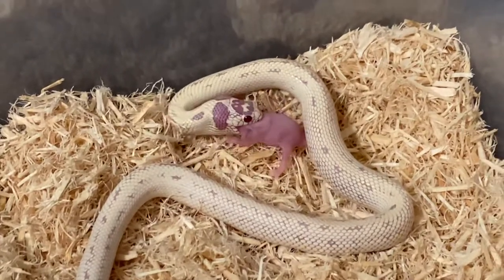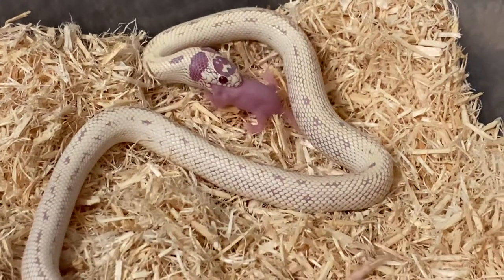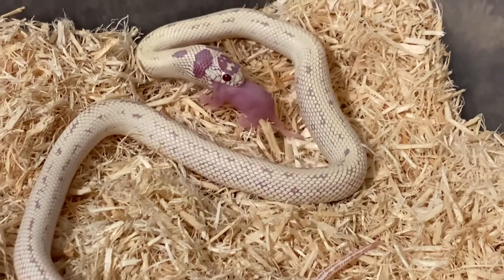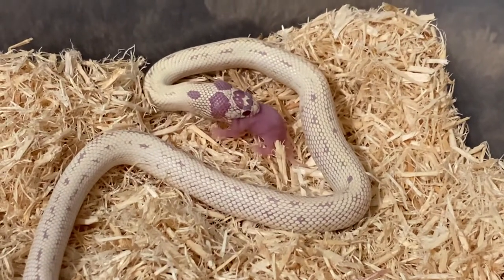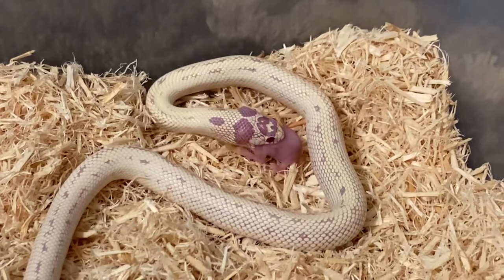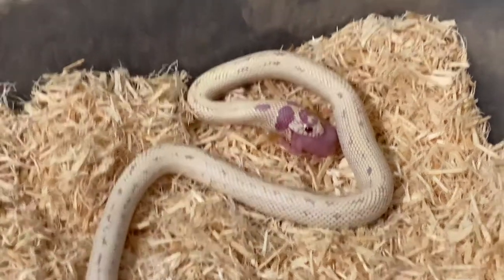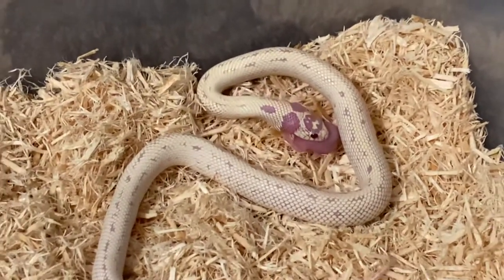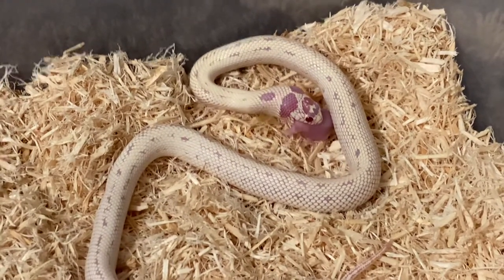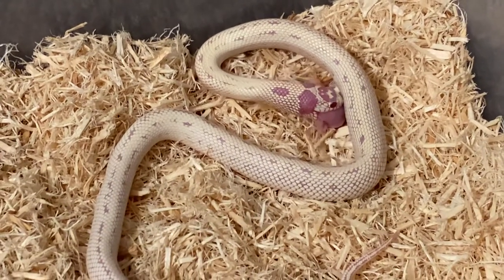I did decide on my Saharan sand boa — I did decide on Pretzel for her name. She ate last week and then I brought her home a couple days after that. She had eaten at the reptile shop, so I'll get her something to eat probably next week. Give her a chance to settle in back in her tub.